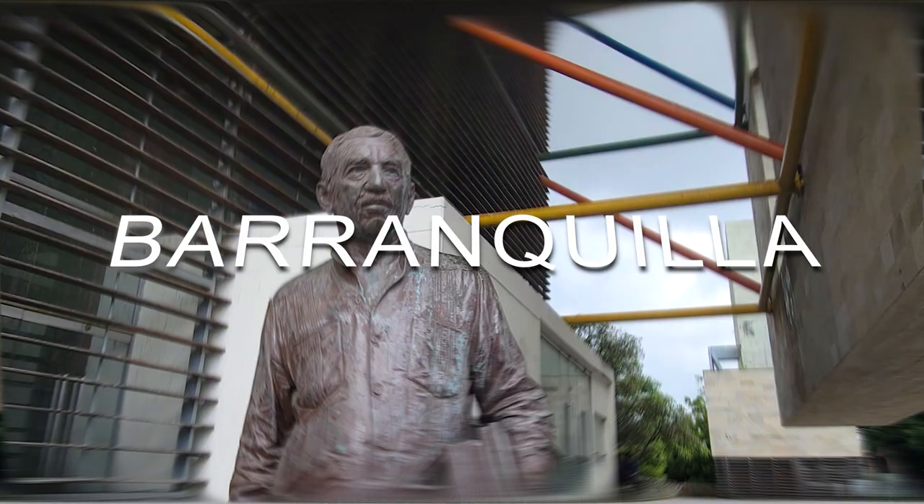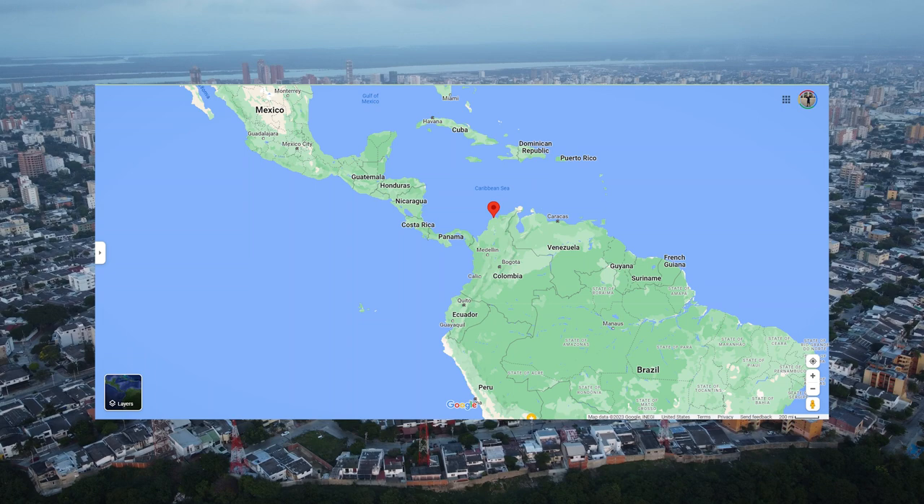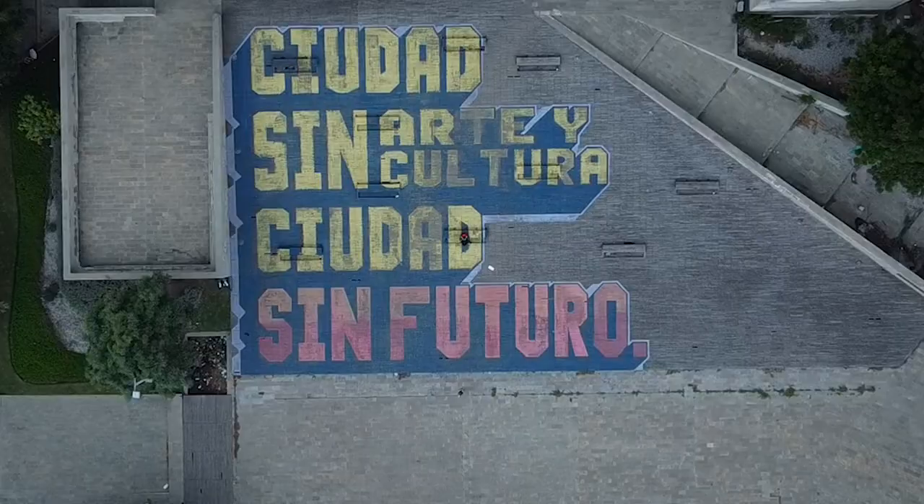In this video, we're exploring Colombia north to south, starting in Barranquilla. Let's embark on this adventure together. Number one: Barranquilla Centro.